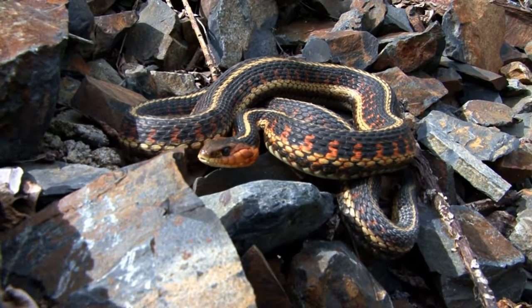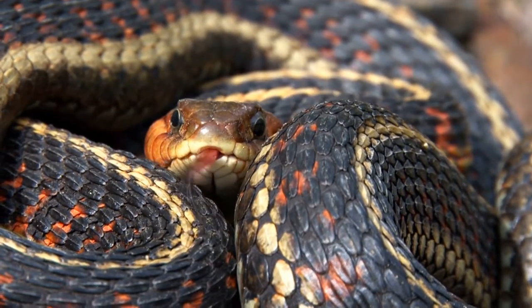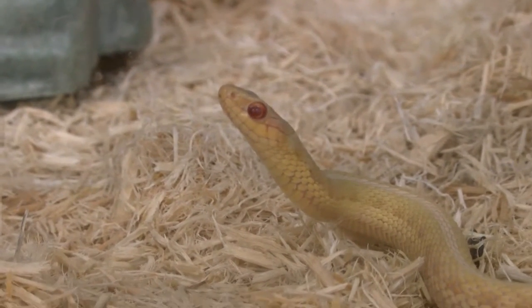We actually have an albino animal ambassador here — our garter snake. A garter snake is generally black with a yellow line through it and is meant to camouflage in the tall grasses that it lives in. That's why we have our albino garter snake here in our nature room. We brought it inside as a captive animal because it wouldn't have a very high survival rate out in the wild.